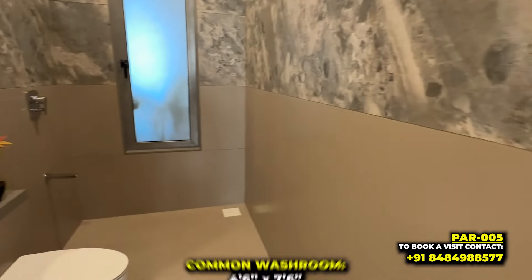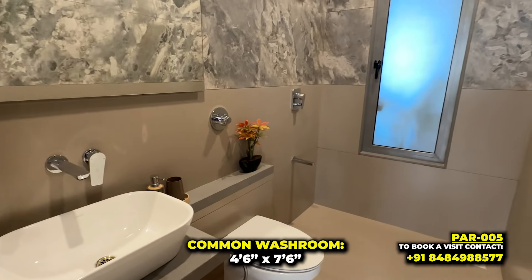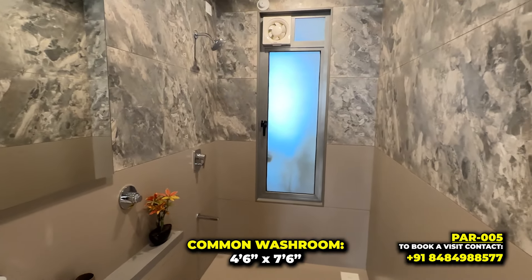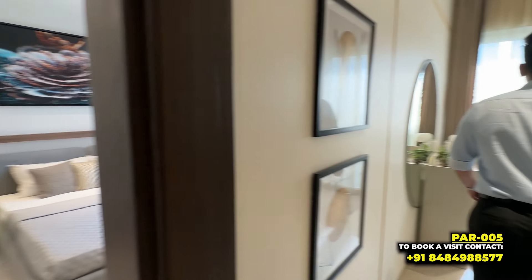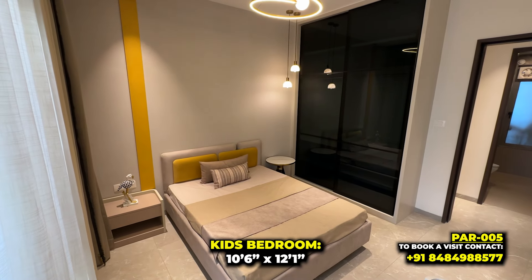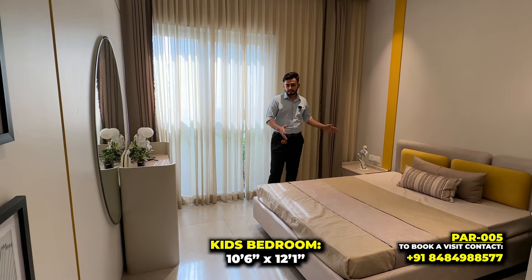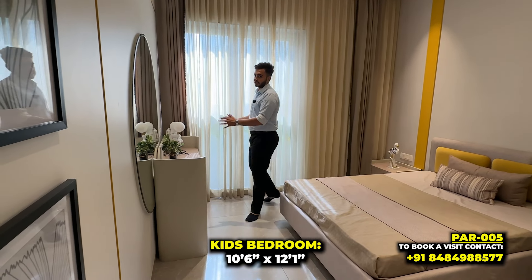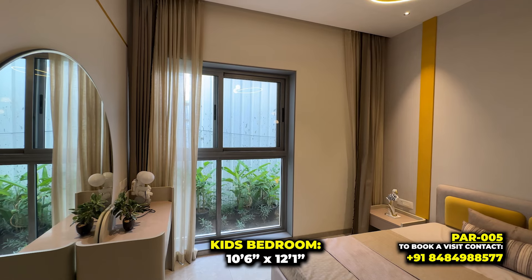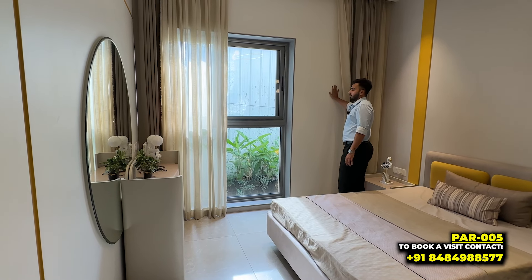This way is the common washroom with chrome fittings in a shade of white — CP sanitary fittings of the same brand. And in this way is the kids bedroom — one of the biggest kids bedrooms you can see in the market. It is properly well oriented. There is a wardrobe, a bed, and a study table. There is a window on the side where you can also put a wall or cupboard to customize it.